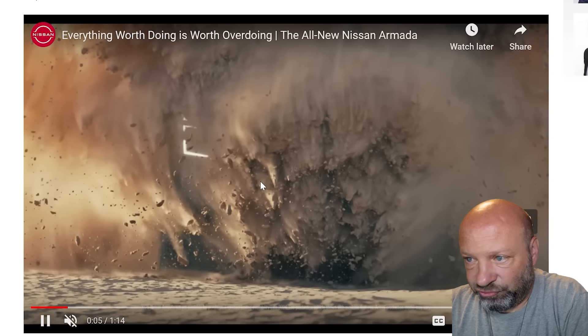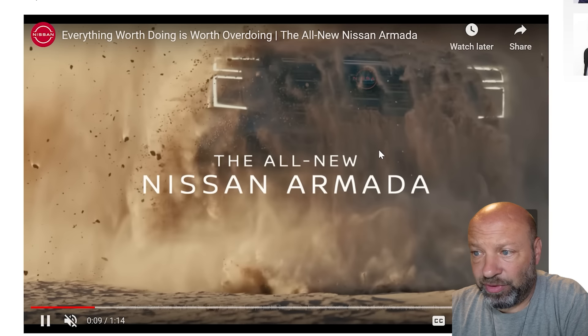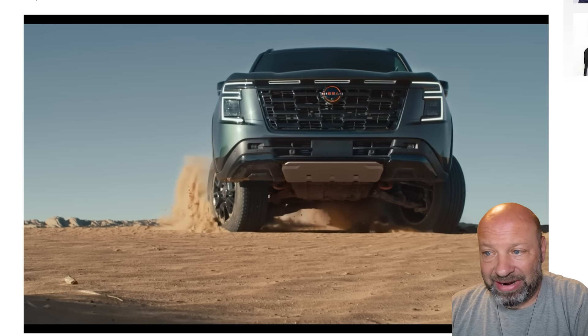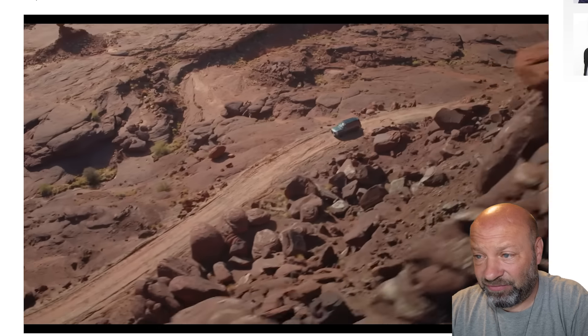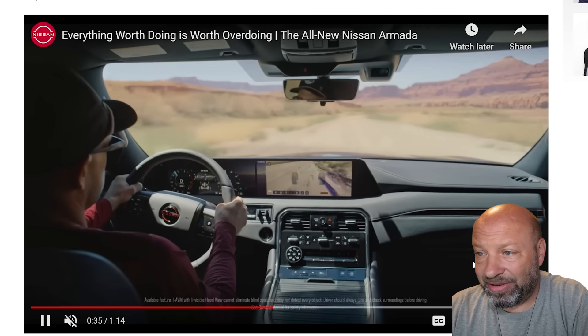Alright, here it is — the new 2025 Nissan Armada is official. We're going to dive into this and take a look. I'll be honest, this thing scares me. I had expectations, things I wanted to see, stuff I was hoping for. There's a lot of good here, but there's also a lot that freaks me out as far as the direction it went. Maybe I'll save that for another video, but let's hit some highlights.